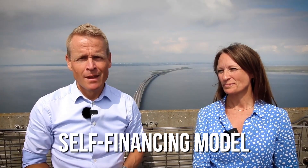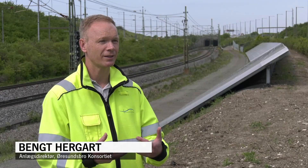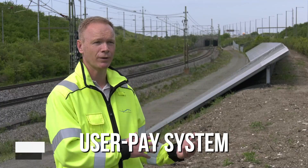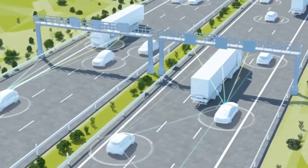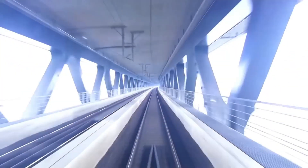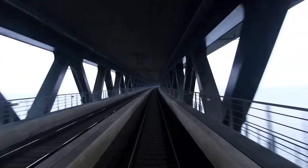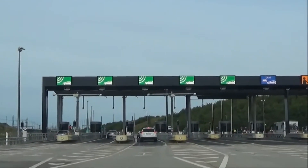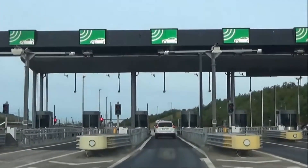Another noteworthy aspect of the Øresund Bridge is its self-financing model. Unlike many large infrastructure projects that rely heavily on public funding, this bridge operates on a user-pay system. The tolls collected from vehicles and trains crossing the bridge are used to repay the loans that financed its construction. Over time, this approach ensures that the bridge will essentially pay for itself — a smart financial model that reduces the burden on taxpayers while keeping the bridge sustainable for future generations.